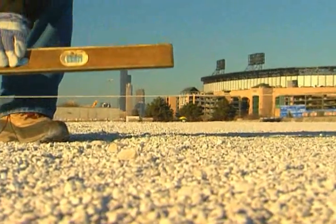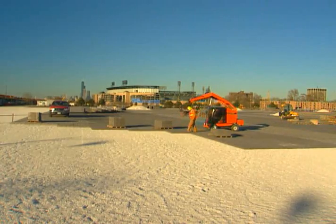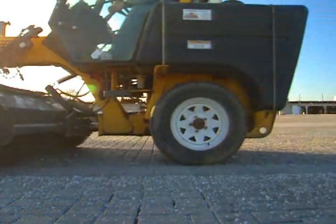Certainly the White Sox are going to appreciate that. The Illinois Sports Facilities Authority is going to appreciate that. Everybody benefits from this solution. What it means to me is that there's really nothing we can't take on and take it on successfully.